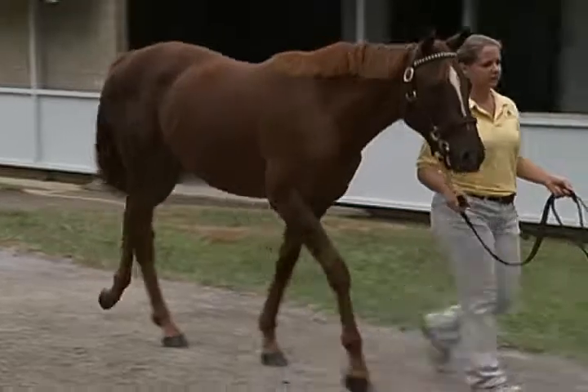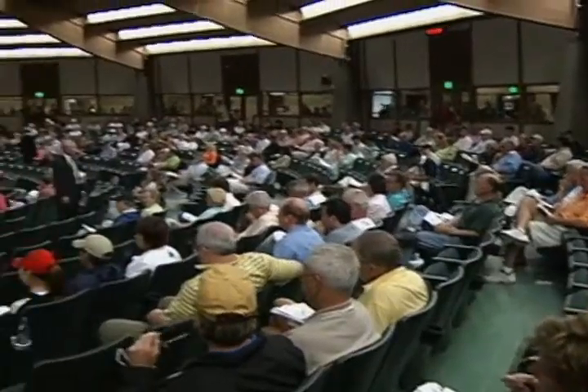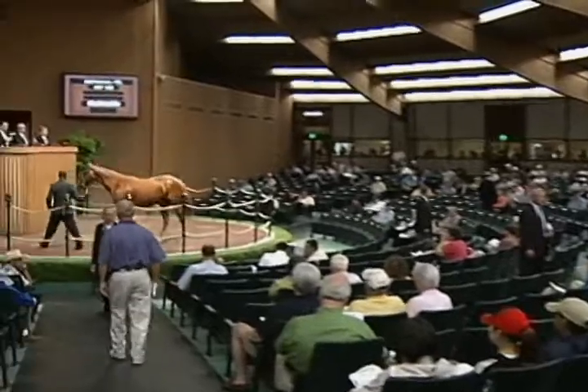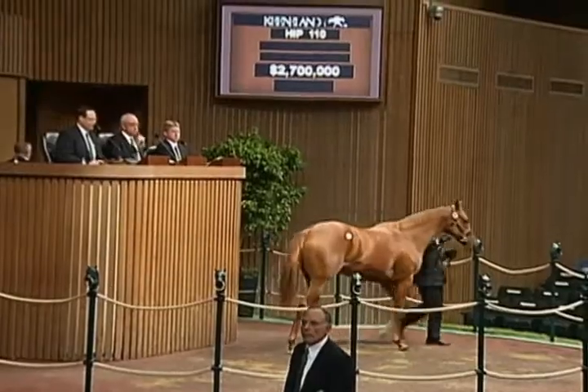The primary reason is determining the value of the mare for future sale purposes. We looked at the average for the past 10 years at the Keeneland September sale, comparing colts to fillies, and colts on average bring 25.7% more than fillies.